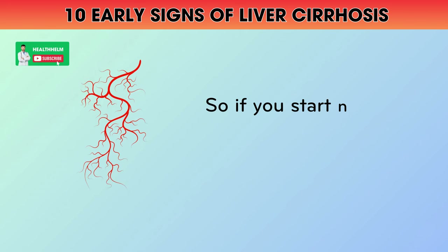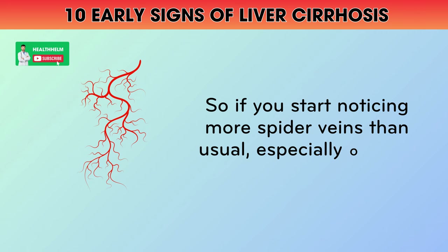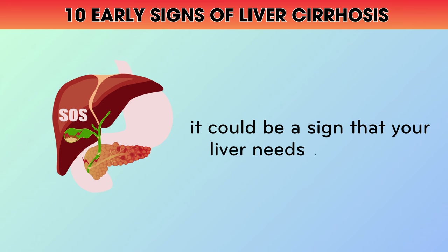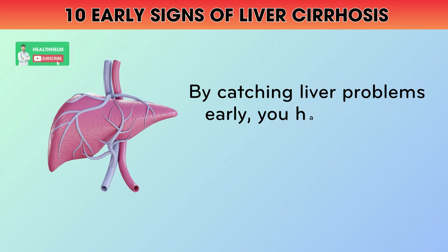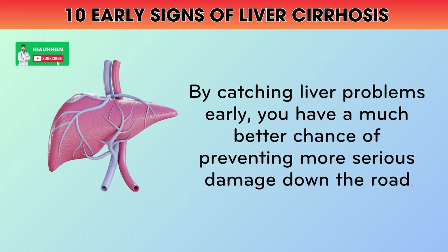So if you start noticing more spider veins than usual, especially on your face, chest, or arms, it could be a sign that your liver needs some extra support. Don't ignore this subtle message from your body. By catching liver problems early, you have a much better chance of preventing more serious damage down the road.